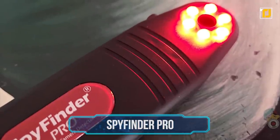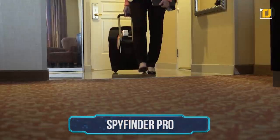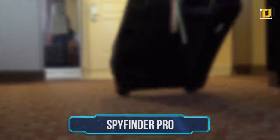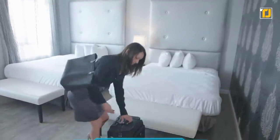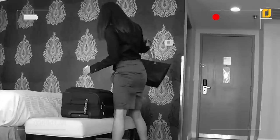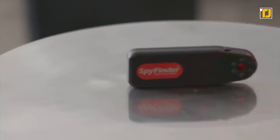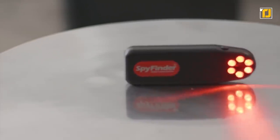Number 9: Spyfinder Pro. Are you concerned about privacy when renting a hotel room, hostel, or apartment? With so many stories in the news today citing these types of privacy intrusions in dressing rooms, tanning beds, and public toilets, Spyfinder Pro is here to help you feel safe anywhere you travel or go.